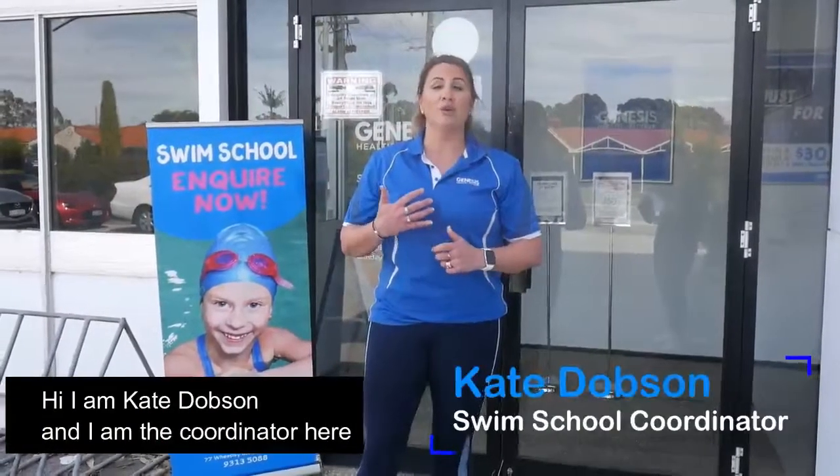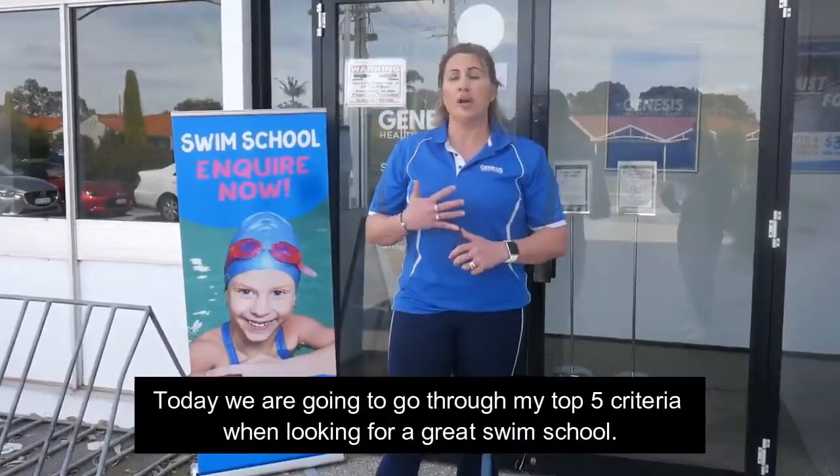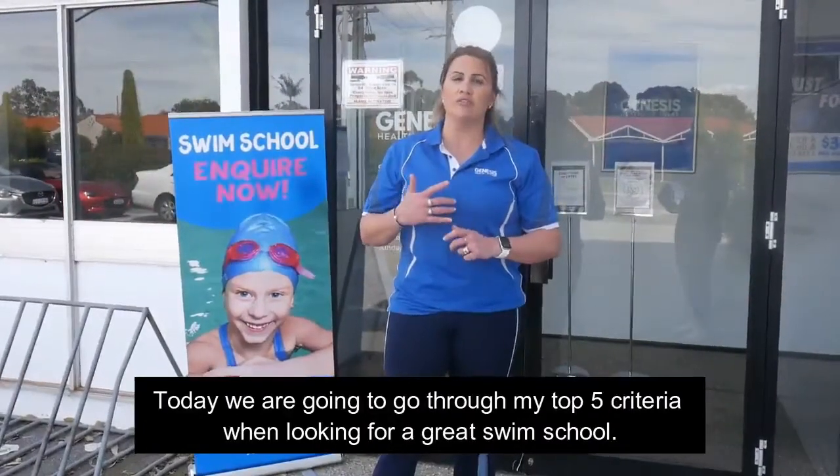Hi, I'm Kate Dobson and I'm the coordinator here at Genesis Bull Creek Swim School. Today we're going to go through my top five criteria when looking for a great swim school. So what should you look out for?